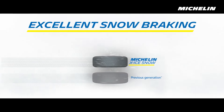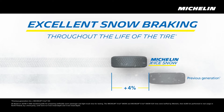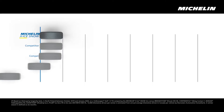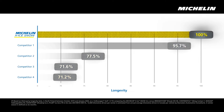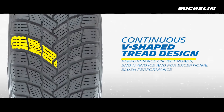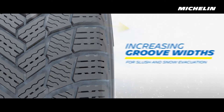The tire also incorporates EverWinter Grip technology, which uses micro-roughness particles embedded in the tread to improve grip on icy surfaces, enhancing both braking and acceleration for safer driving in treacherous conditions. The V-shaped tread pattern is designed to optimize water and slush evacuation, reducing the risk of hydroplaning and improving overall stability. Additionally, the X-Ice Snow features an evolving tread design, which reveals new grooves and sipes as the tire wears, ensuring high levels of performance over multiple winter seasons.